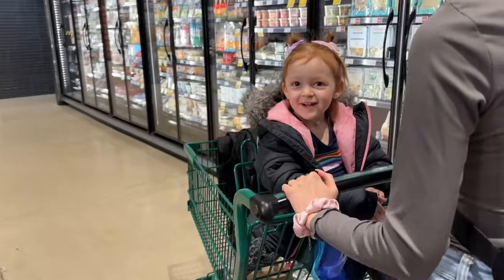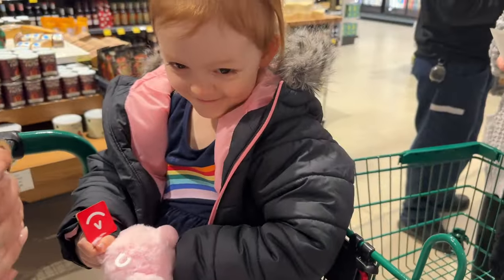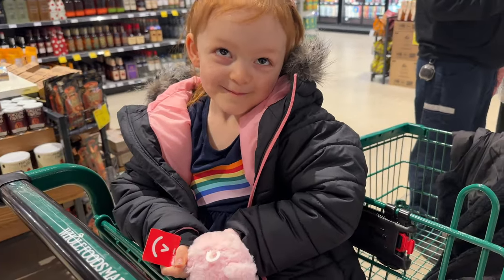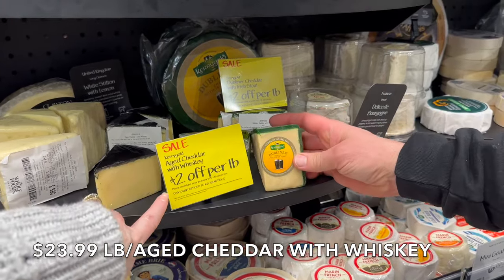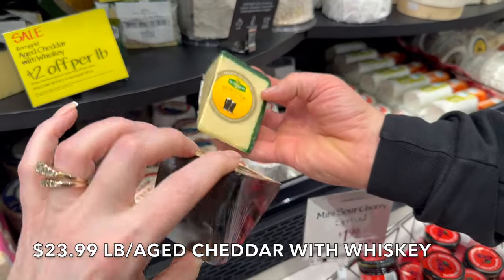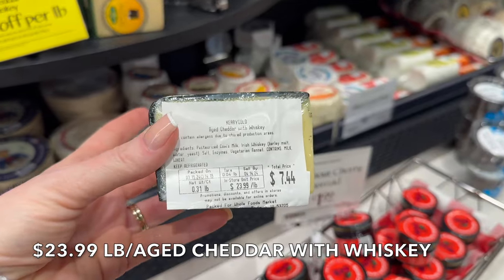Does it look good? No, I didn't think so either. We have the Kerrygold cheddar with whiskey here. I saw this last time I came in. It does cost more than Costco where it's like $6.99 a pound, but this is a little bit different than the other Kerrygold. This is $23.99 a pound — that's $2 off per pound and it's $7.44.